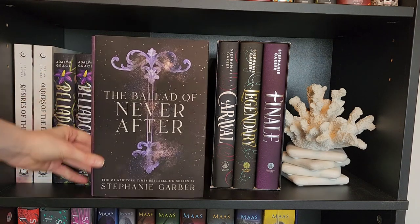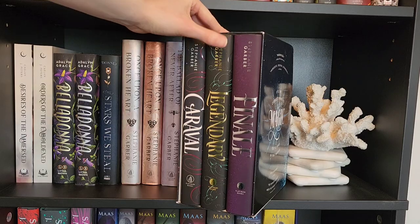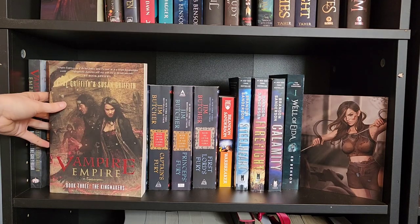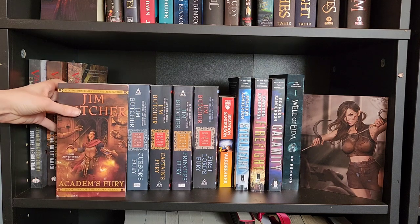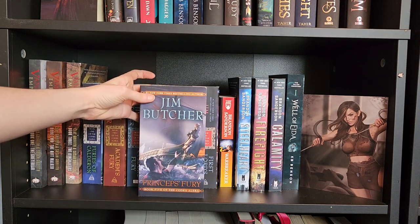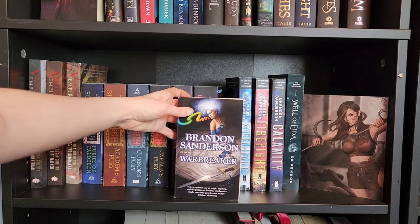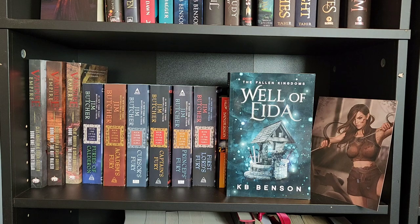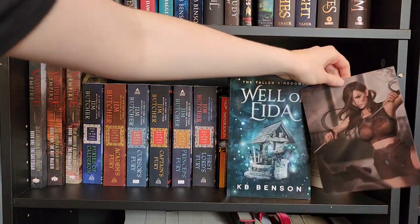The Ballad of Never After Regular Edition, Carvel, Legendary and Finale, The Greyfriar, The Riftwalker, The Kingmaker, The Furies of Calderon, Academ's Fury, Cursor's Fury, Captain's Fury, Prince's Fury, First Lord's Fury, Warbreaker, Steelheart, Firefight, Calamity, Well of Aida — and this is a character art from Well of Aida.